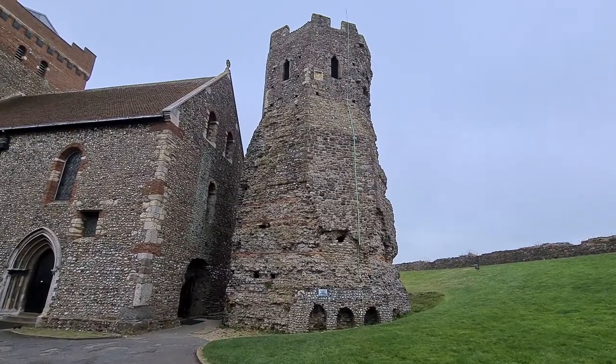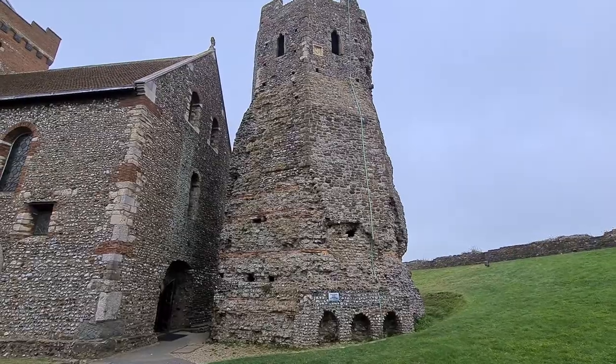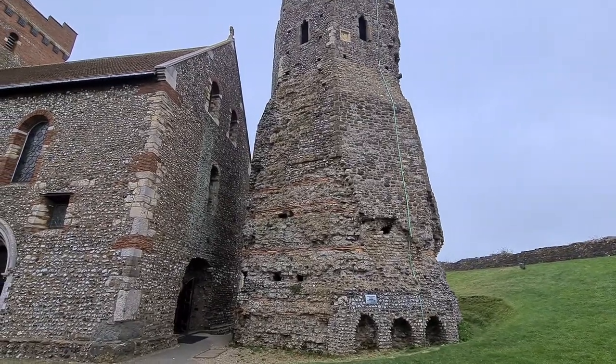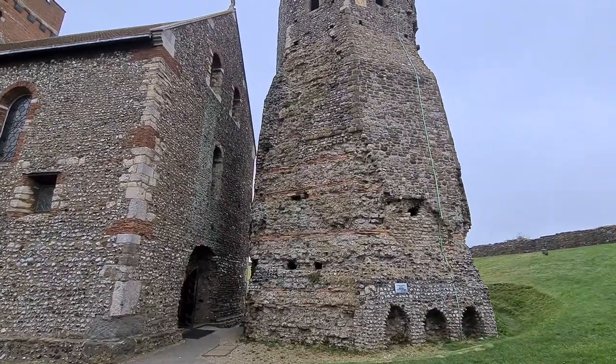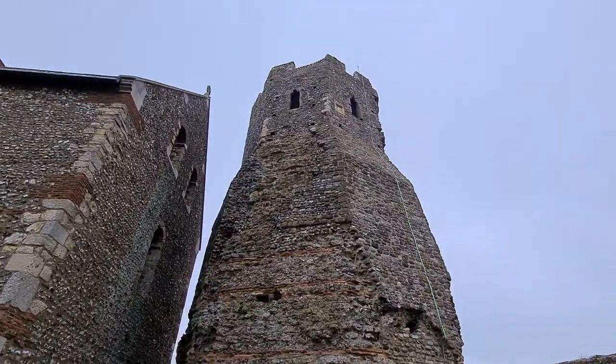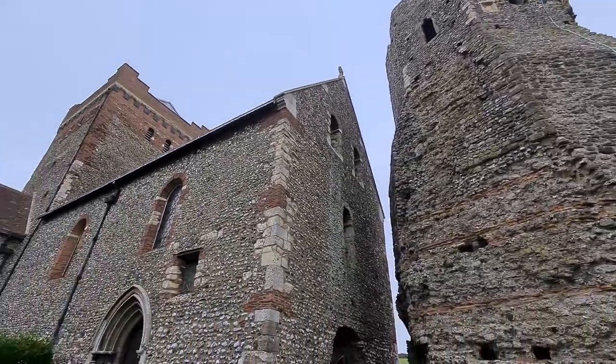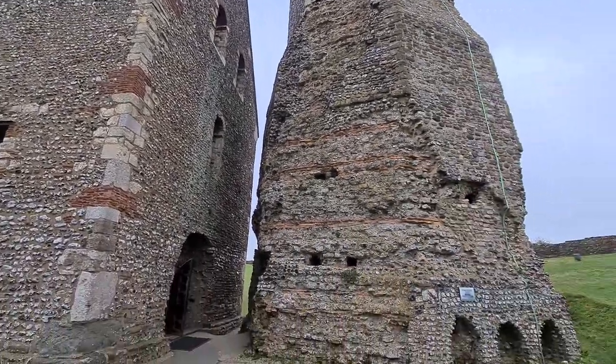A Roman lighthouse, or Pharos, after the island where the original great lighthouse of Alexandria stood. And that would be about five hundred years older than this. However, in the 15th century they added a belfry in conjunction with the church. But the lower bit is Roman.